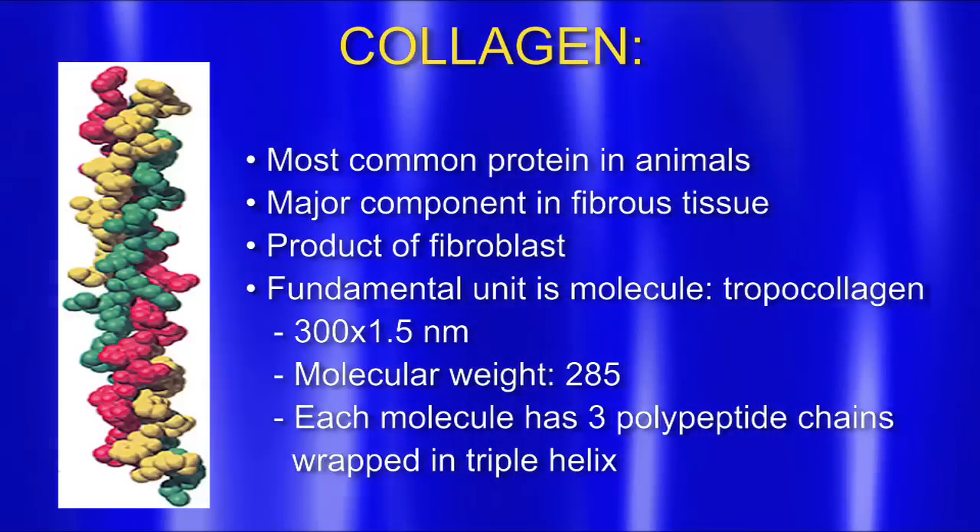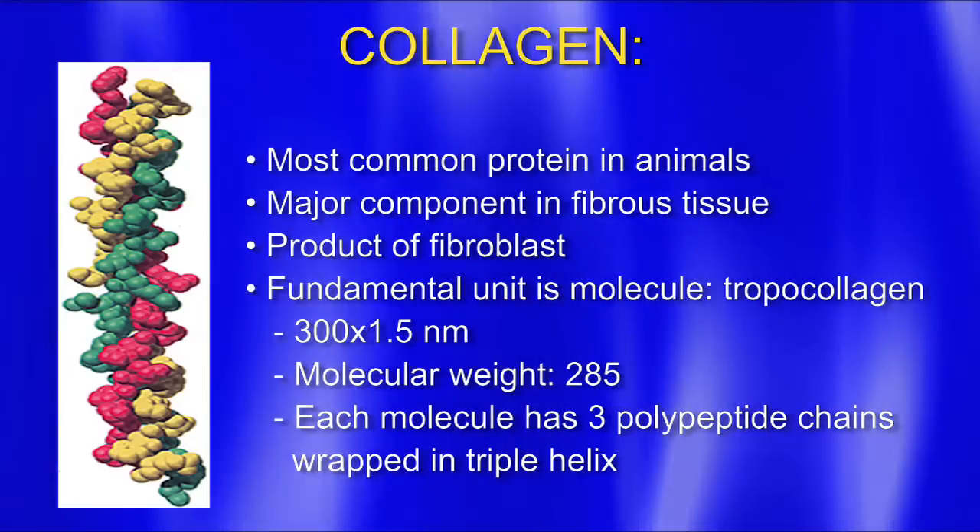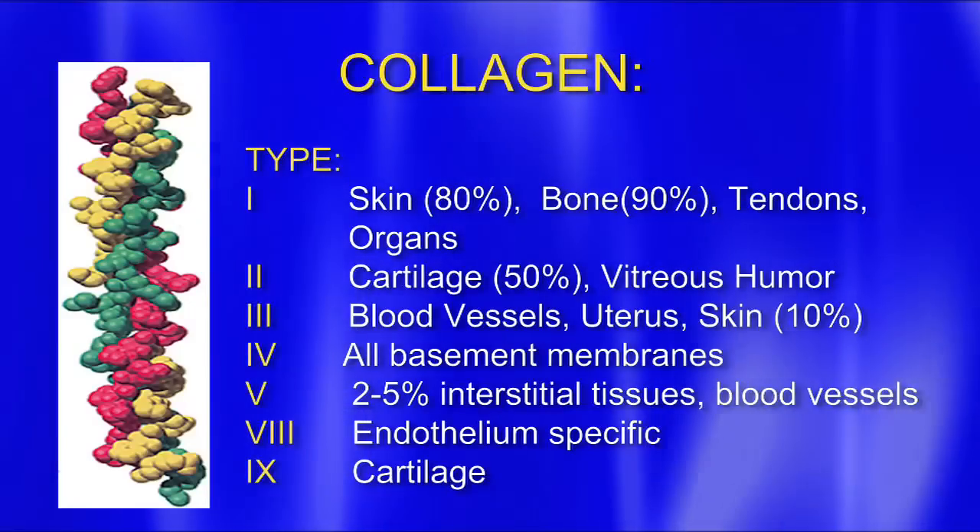What is collagen? It's the most common protein in animals — the major component in fibrous tissue. It's a product of fibroblasts. Its fundamental unit is a molecule called tropocollagen. There are different types — last time I looked, I saw 15 or 16, and by now there might be 20. In our skin we see type 1, also in bone, tendons, and organs. In cartilage we see type 2. We're interested a lot in cartilage, tendons, and ligaments — so we're proliferating an awful lot of type 1 and type 2 collagen.